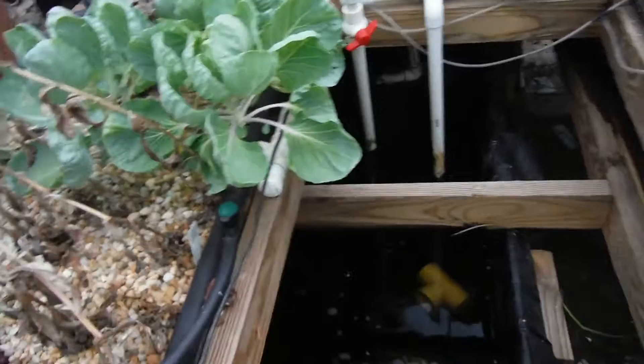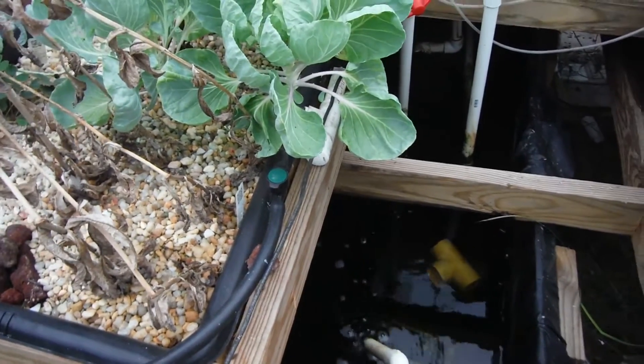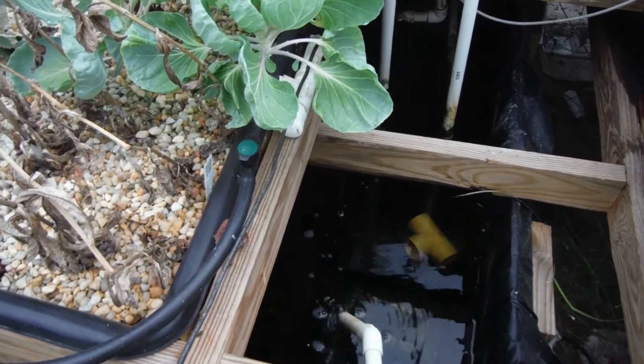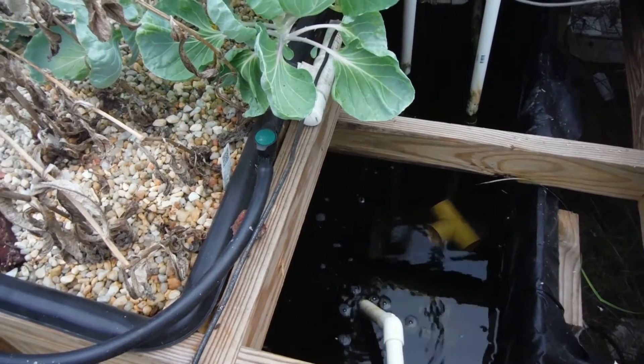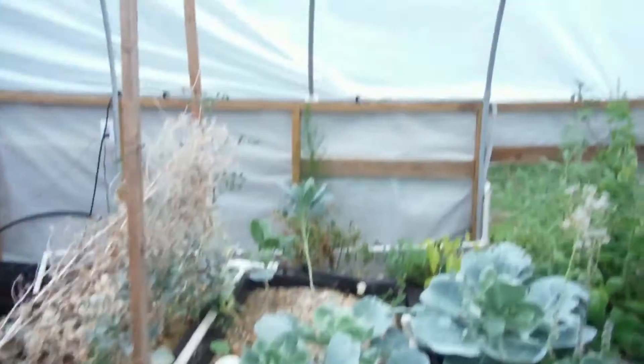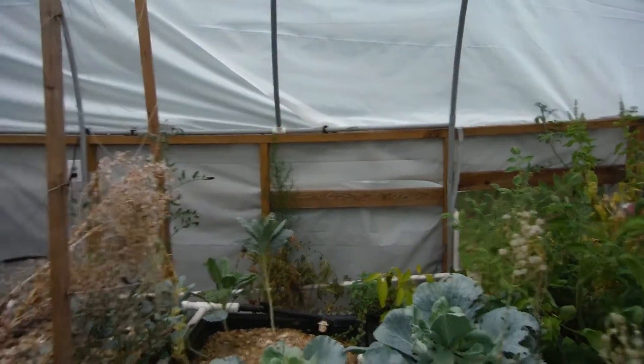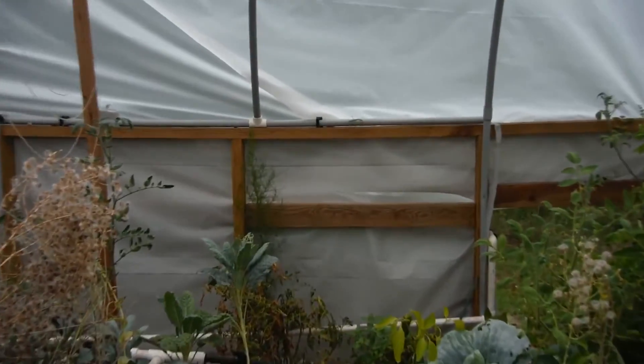All kinds of fun stuff going on. At the very end I'll show you — I actually grabbed the camera right in time and got the grasshopper getting eaten by the catfish. And there's another clip coming up here very soon. Right over there, there's another grasshopper. There's a praying mantis over there eating a grasshopper. I'll throw that clip at the very end too.